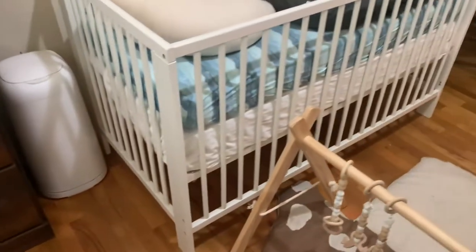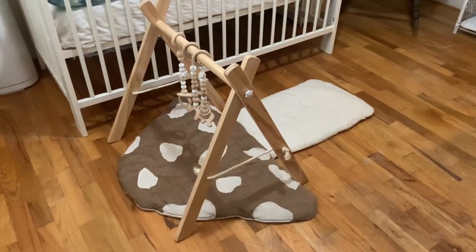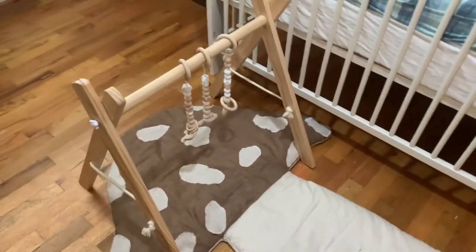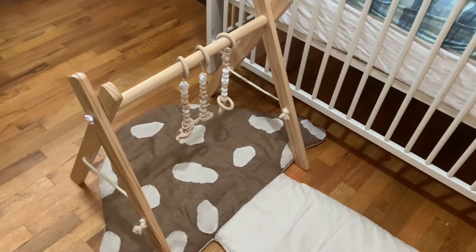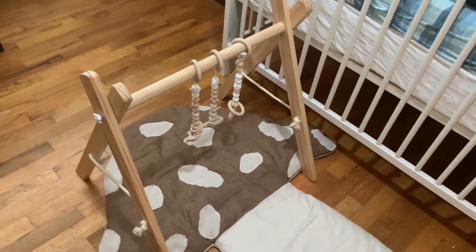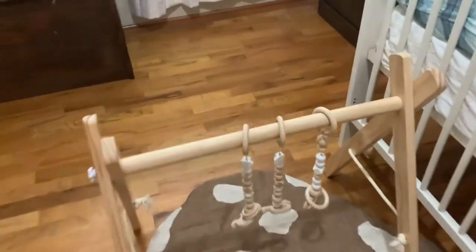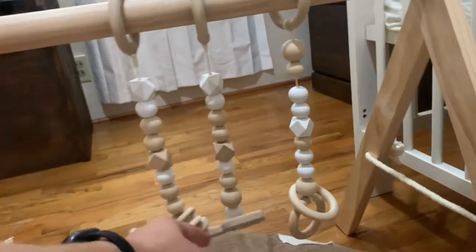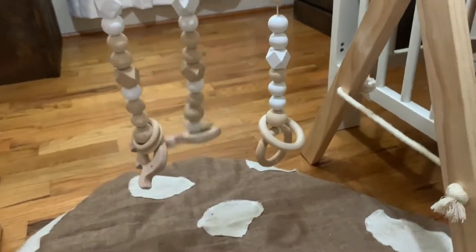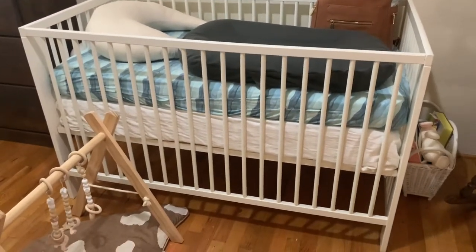Moving this way, I have her little mushroom from Blooming Indigo and this play gym. I got it at a baby sale this weekend — I had seen hundreds of these that are very costly and I wasn't willing to pay full price, so I got one out of luck. Her crib is an IKEA crib — I'm linking everything down below.